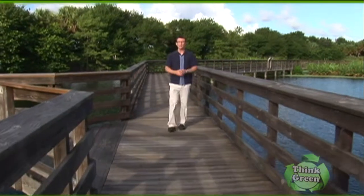On today's show, we have a great lineup of topics to help you create a more eco-friendly home, a place where you and your family can live a more efficient and healthy lifestyle. So let's get started and think green.